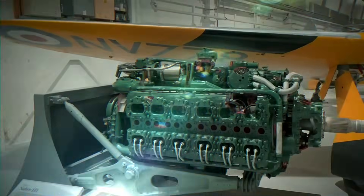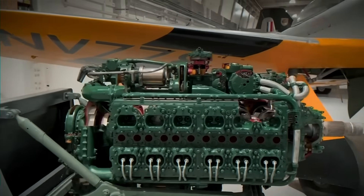In 1940, British test pilots strapped themselves into fighters powered by the most complex engine ever built. The Napier Sabre promised 3,000 horsepower, but delivered death. What turned Britain's revolutionary 24-cylinder monster from pilot killer to war winner?